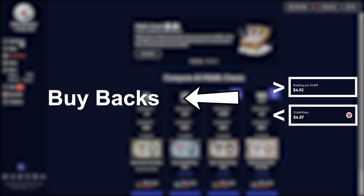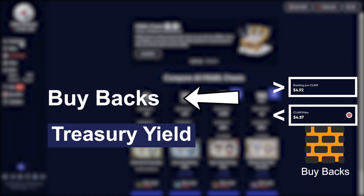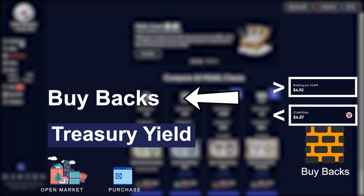That same Treasury yield that's used to reward long-term holders also helps and supports the Clam price through buybacks, because the Treasury yield is used to purchase Clams from the open market and pass that along to the Pearl holders and Pearl Chest holders.